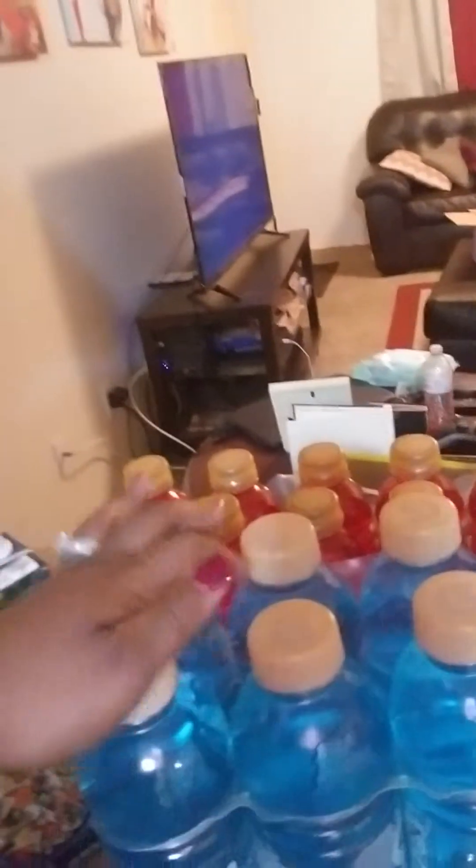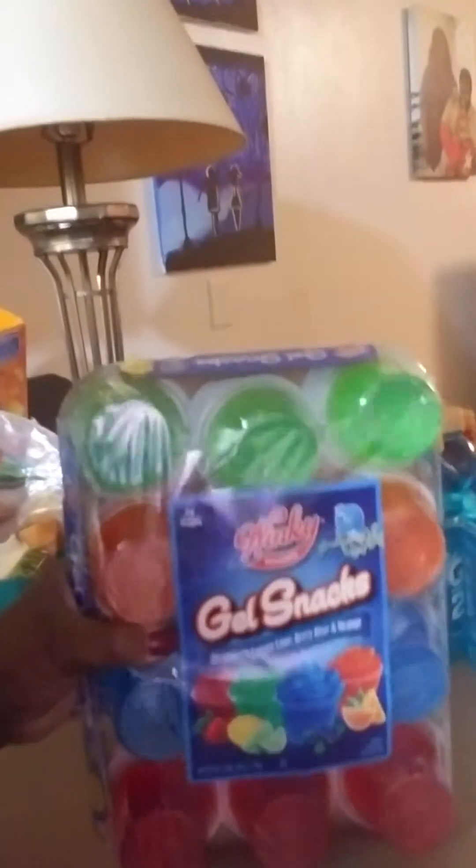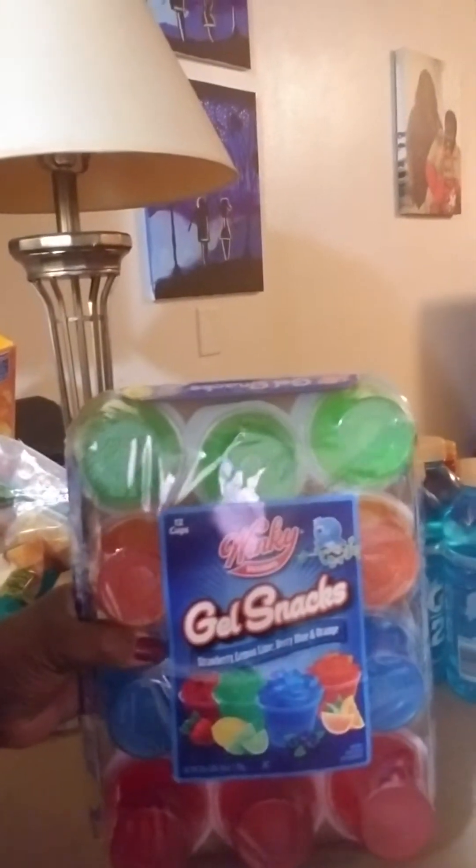I got some G2 Gatorade — the Glacier Freeze flavor and also a red flavor. And I got some sugar-free Jello. I think the Jello packs were like two dollars and some change for a 12-pack.